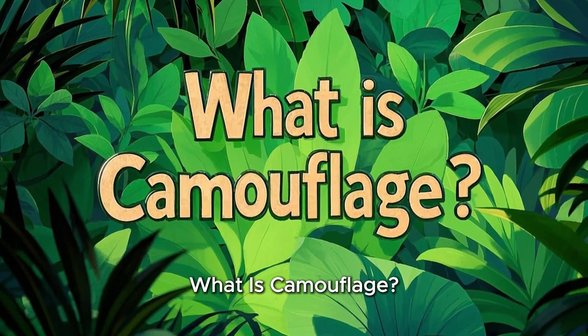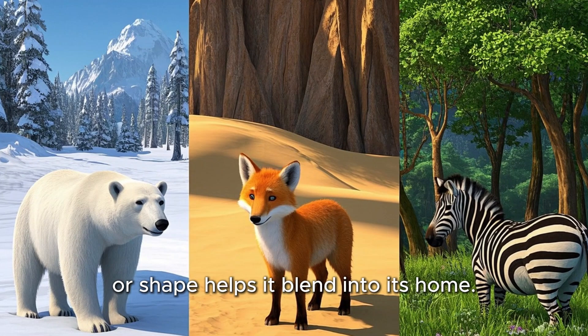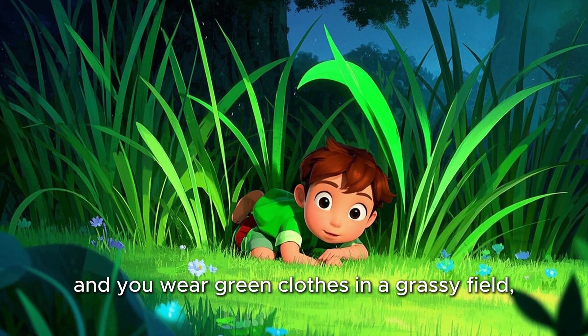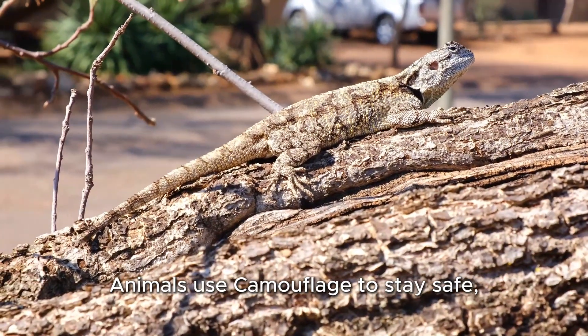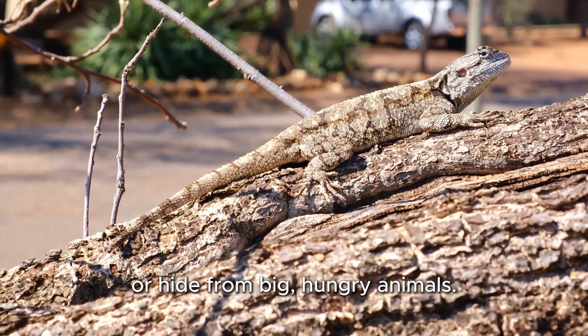What is camouflage? Camouflage is when an animal's color, pattern, or shape helps it blend into its home. Imagine you're playing hide-and-seek and you wear green clothes in a grassy field — no one can see you. That's camouflage in action. Animals use camouflage to stay safe, sneak up on dinner, or hide from big, hungry animals.